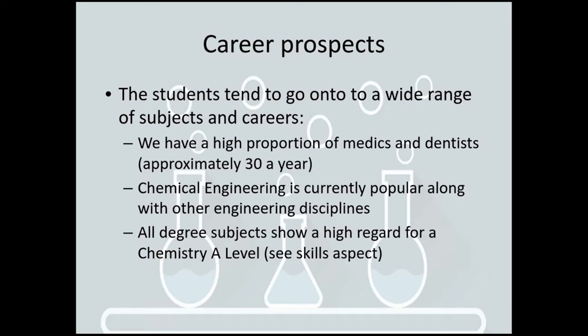We have a lot of engineers, but also what everybody needs to realise is that all degree subjects place chemistry in very high regard. They recognise that the skills you need to do well in chemistry can be applied to most different degrees.